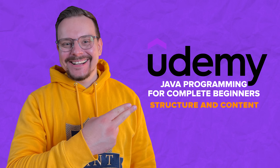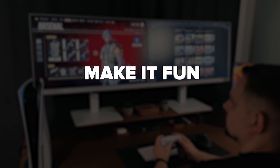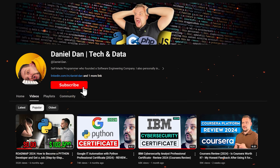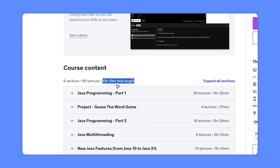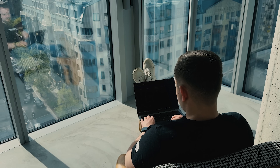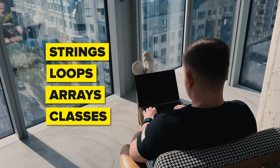There are around 10 hours of video materials included in this program. You will also get 66 lectures, 10 coding exercises, practical assignments, and 74 downloadable resources. You will learn all the basic Java concepts like strings, loops, arrays, and classes, and also move to more advanced concepts like multi-threading and new features of Java. You also receive coding notebooks for practice with every lesson.